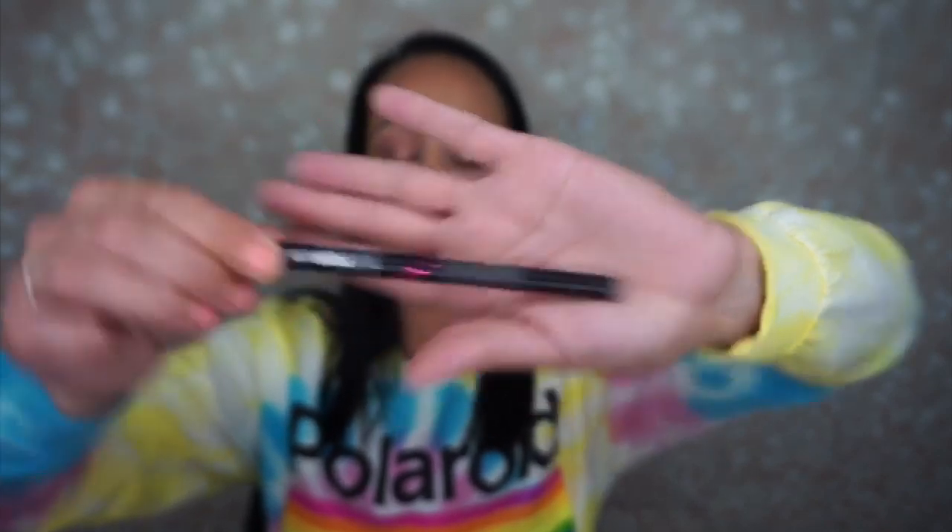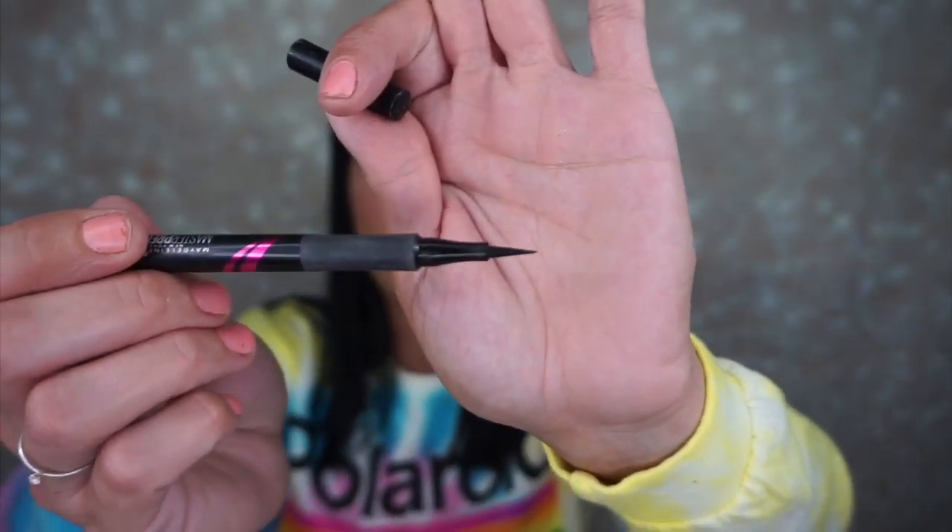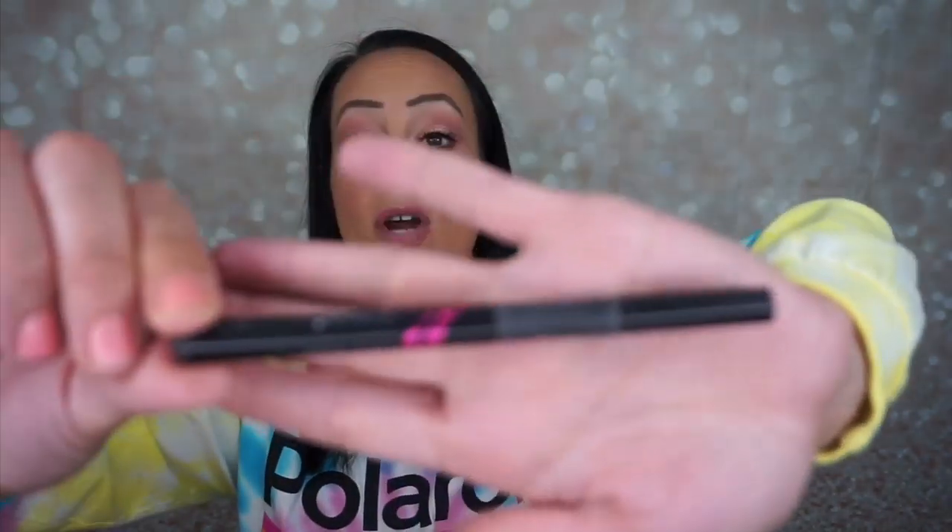My favorite eyeliner right now is the Maybelline Master Precise All Day eyeliner. It's one of those long felt tip liners — very wet so you just do one line and you're done. You don't need to tug or anything. I love this eyeliner so much. I also have the Kevin Aucoin eyeliner from my Throne box, but I've only had it a week so I can't put it in my current favorites yet. This Maybelline one is my go-to — when I run out I purchase more. This one is about three months old and still going strong.